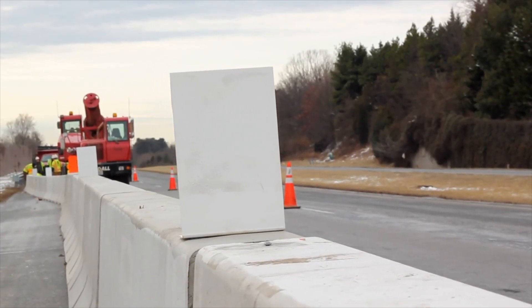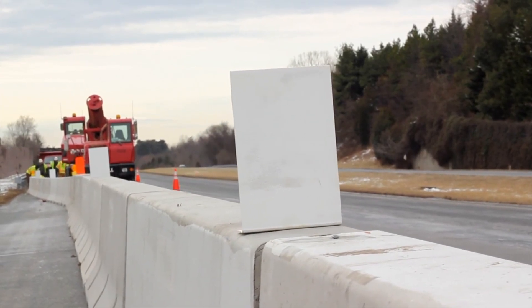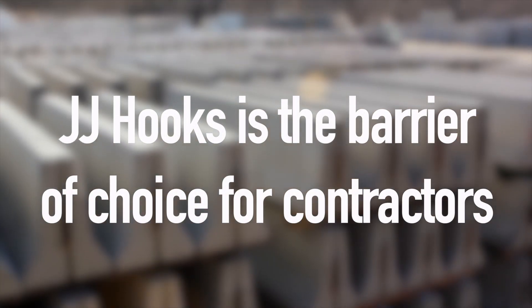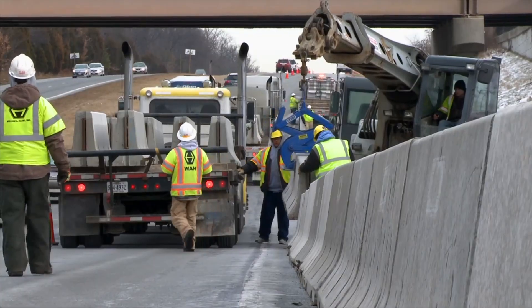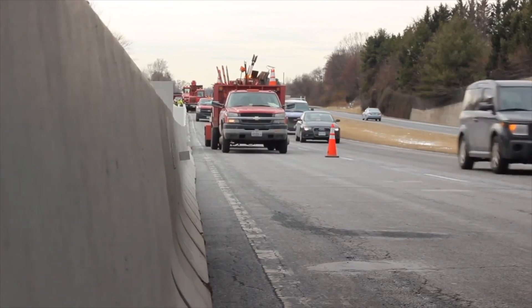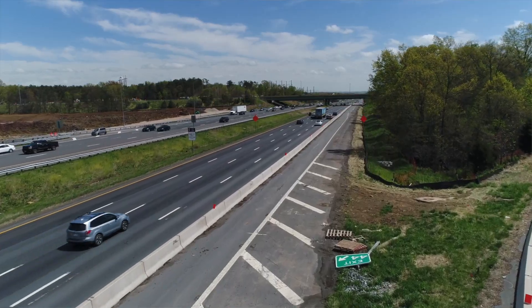JJ Hooks is the most widely used precast concrete barrier in the world. We have the only connection that truly transfers load across the connection. Everybody else hooks them together with a pin, but we transfer the load through the connection like that, and they recognize that.